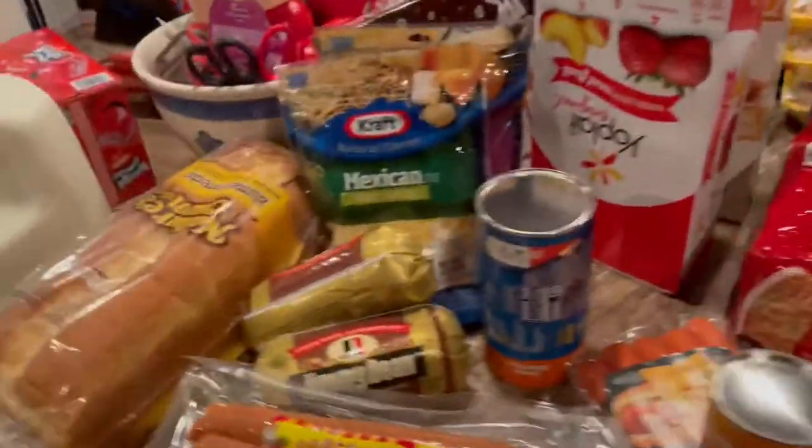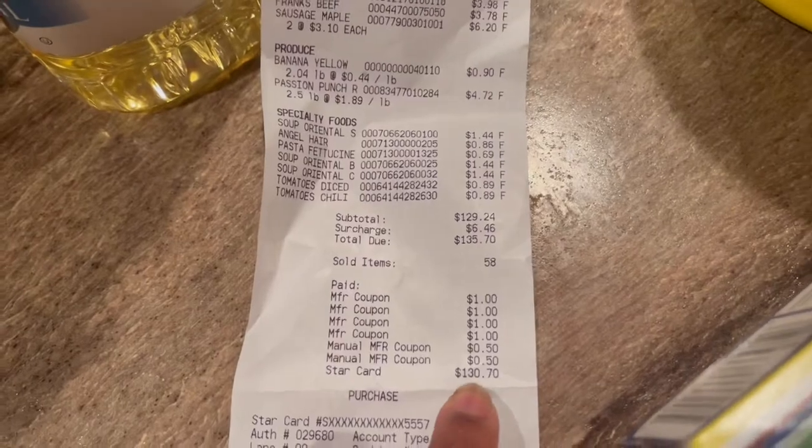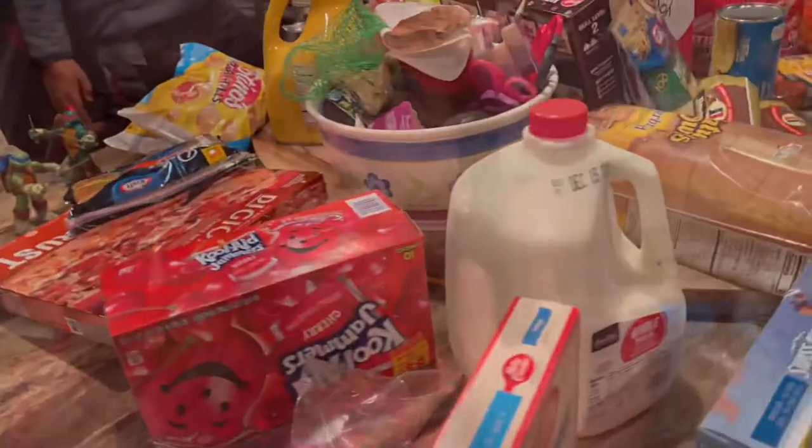I wanted to show you guys the receipt because we shop at the commissary. For all of this stuff after coupons and everything, we spent roughly around a hundred and thirty dollars. When you can get a thing of chicken for a dollar ninety-seven, and they have the best quality meats, everything is so well discounted there. It's very easy to feed a family of eleven and stay within a four to five hundred dollar budget a month on groceries. I've been doing it for almost three years and never had to spend a penny over $500 in a month, and I cook every single day.